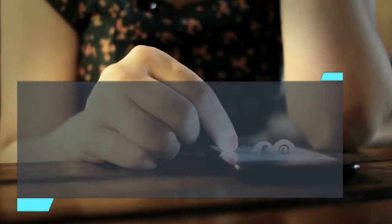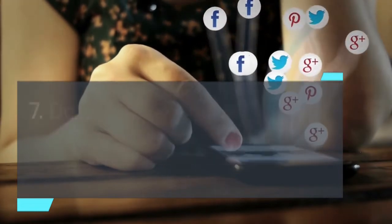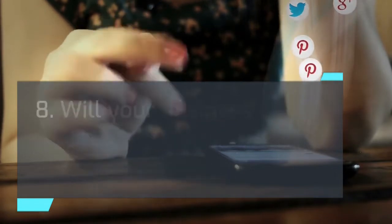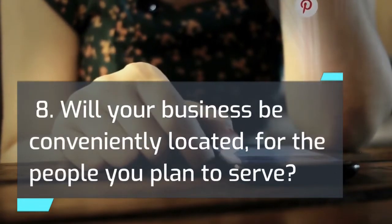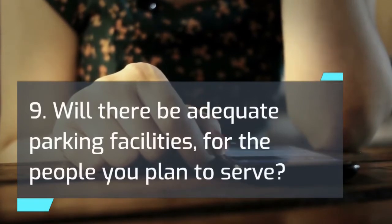6. Will your promotional program be effective? 7. Do you understand how your business compares with your competitors? 8. Will your business be conveniently located for the people you plan to serve? 9. Will there be adequate parking facilities for the people you plan to serve?